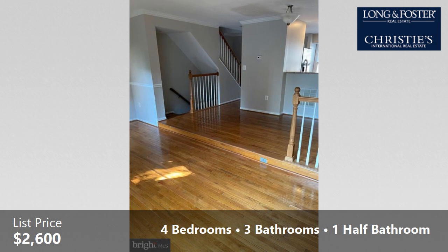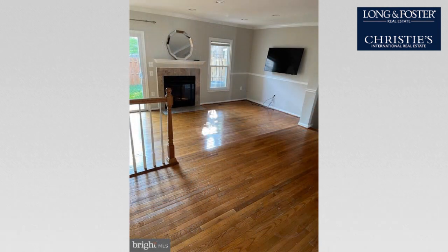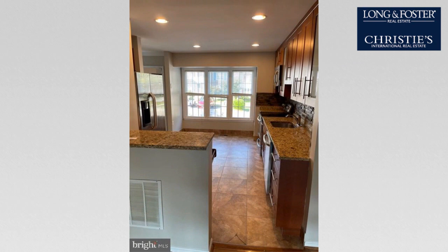Interior features of this property include a wood-burning fireplace, a finished basement, hardwood floors, crown molding, handicap access, and a gourmet kitchen. The approximate square footage is 1,280 square feet.